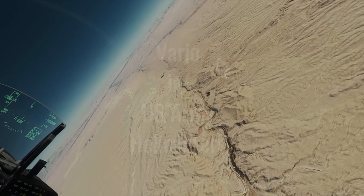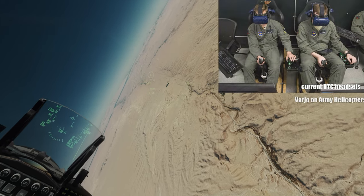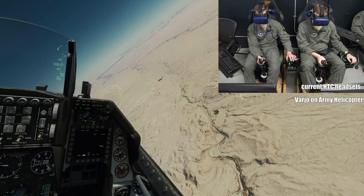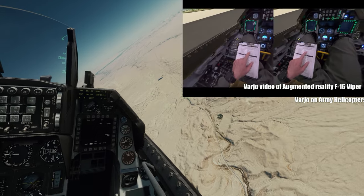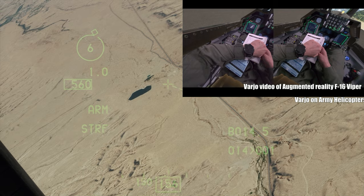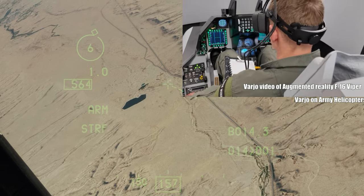And if you think this is Varyo's first dive into VR flight training, think again. The U.S. Army has already chosen Varyo's XR3 for training Apache, Chinook, and Blackhawk pilots. Varyo is definitely becoming a key player in VR aviation training.